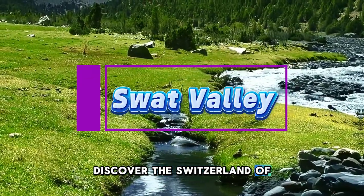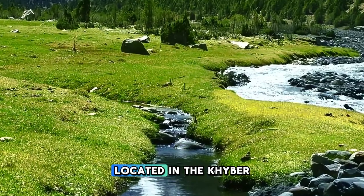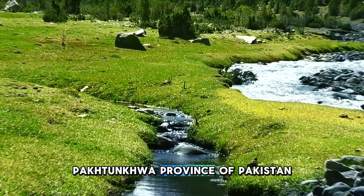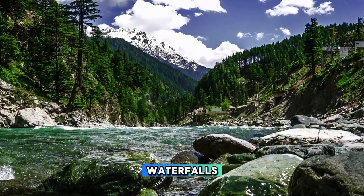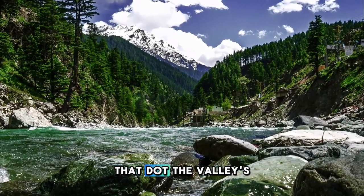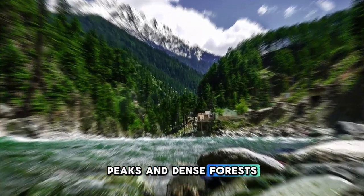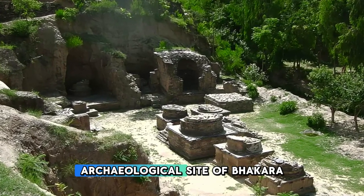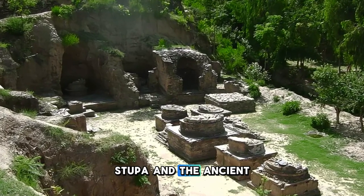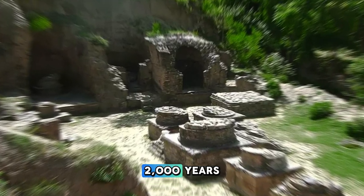Swat Valley. Discover the Switzerland of the east in the picturesque Swat Valley, a lush green paradise located in the Khyber Pakhtunkhwa province of Pakistan. Explore verdant meadows, cascading waterfalls, and crystal-clear streams that dot the valley's landscapes, surrounded by snow-capped peaks and dense forests. Visit historic landmarks such as the Buddhist archaeological site of Butkara Stupa and the ancient Udegram Buddhist Monastery, which date back over 2,000 years.